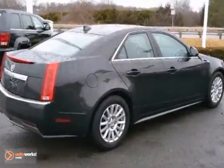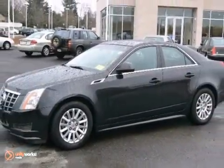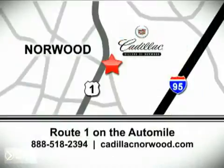Come on in and take a look at this Cadillac CTS for yourself today. You won't be disappointed. Contact our internet sales team today at 888-518-2394 or stop on by. We are conveniently located on Route 1, the Auto Mile.